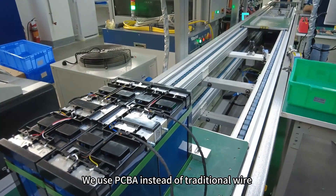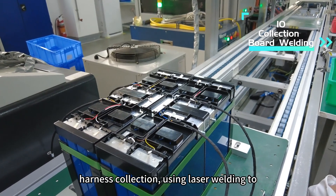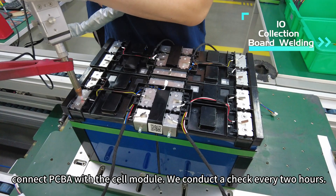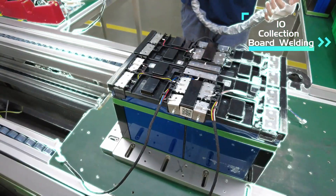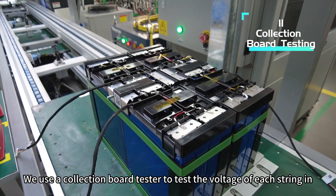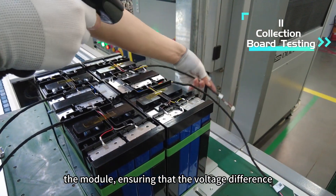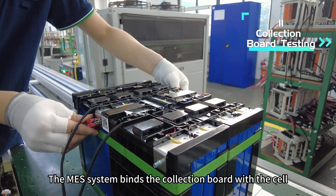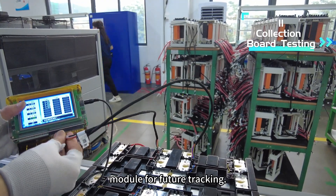We use PCBA instead of traditional wire harness collection, using laser welding to connect PCBA with the cell module. We conduct a check every 2 hours. We use the collection board tester to test the voltage of each string in the module, ensuring that the voltage difference is less than 10mV. The MES system binds the collection board with the cell module for future tracking.